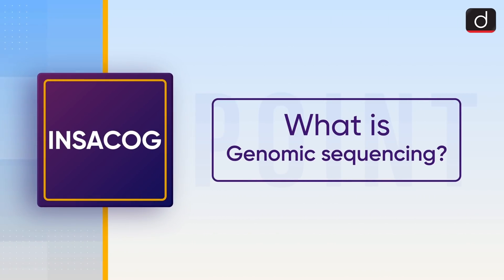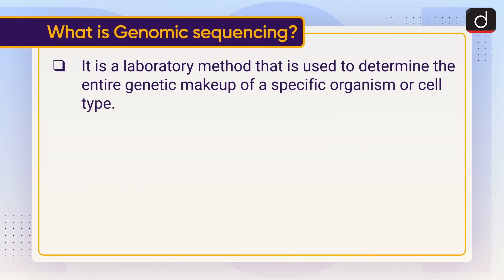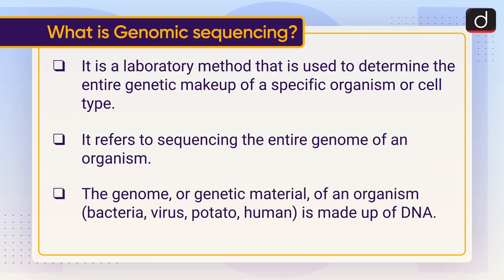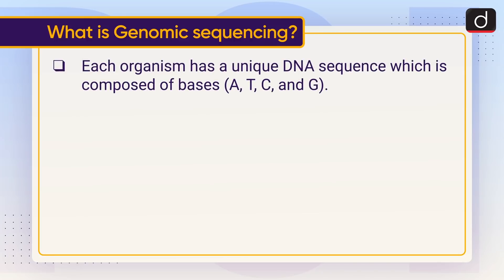Now let's discuss what genomic sequencing is. It is a laboratory method used to determine the entire genetic makeup of a specific organism or cell type — it refers to sequencing the entire genome of an organism. The genome or genetic material of an organism, whether bacteria, virus, potato, or human, is made up of DNA. Each organism has a unique DNA sequence composed of bases A, T, C, and G.